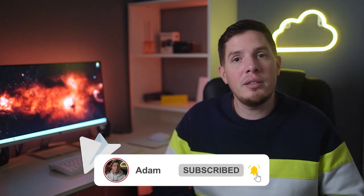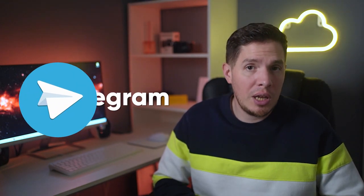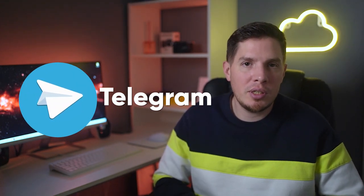What's up guys, it's Adam here and in today's video I'm going to talk about three of the best VPNs for Telegram in Russia in 2022.